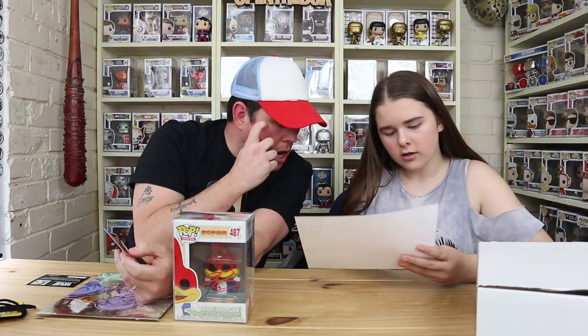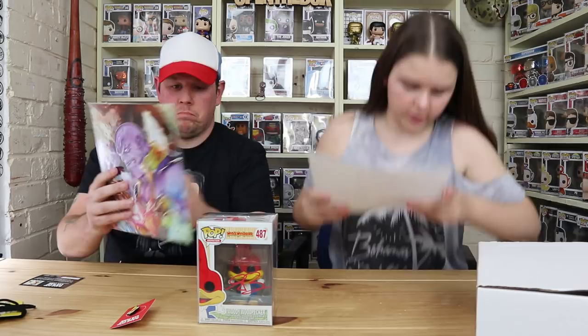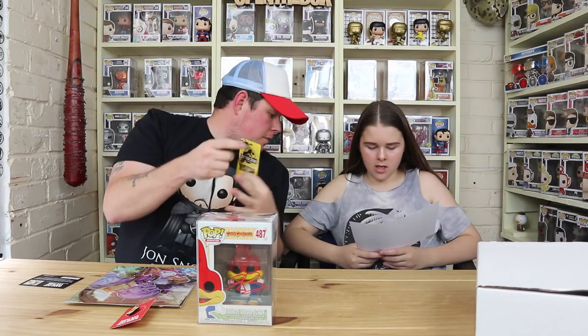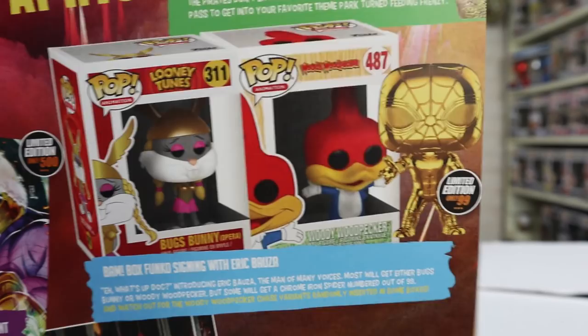We got a one-up card and it was a print. The difference is just the background — on the other print it's an Avengers background. I prefer this one because it's the darker version with Thanos. It's a BAM Box exclusive Endgame fan art collection print by artist Anthony Goodsell. You could also have got the visitor pass Jurassic Park replica, and the BAM Box Funko signing with Eric Bauza — Bugs Bunny Opera. And there's a limited edition gold Spider-Man as well.